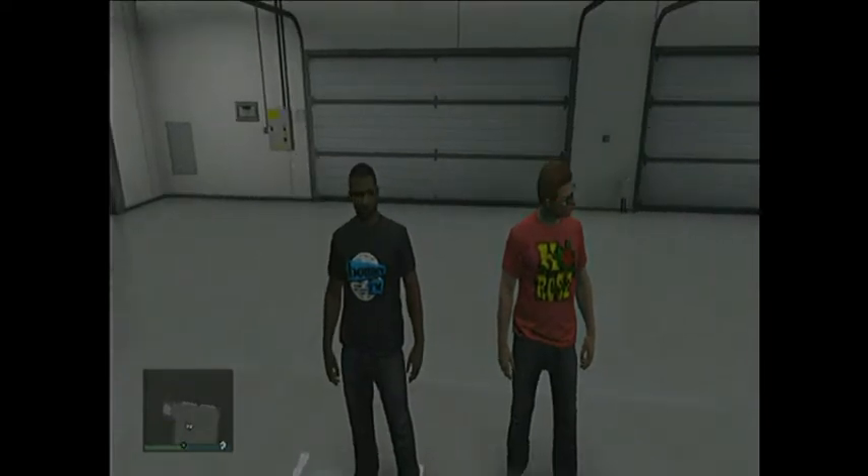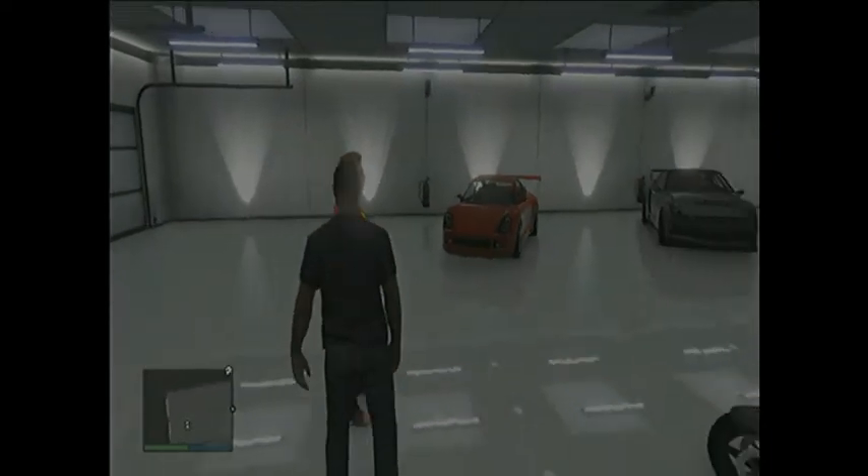Hey, what's up guys? This is Playtime Doggy, and we are doing a garage tour thing.